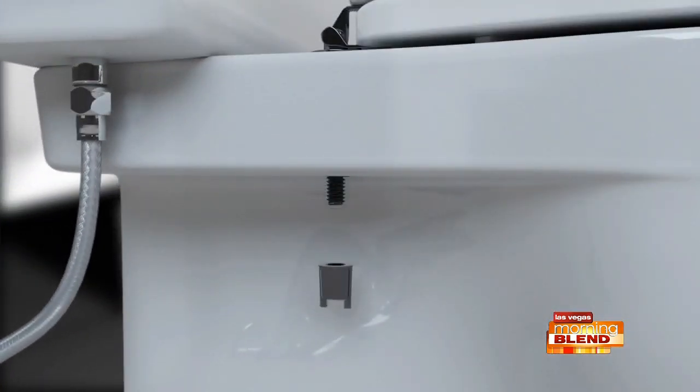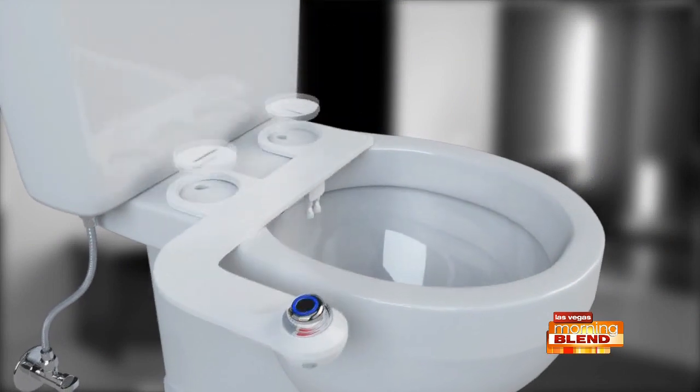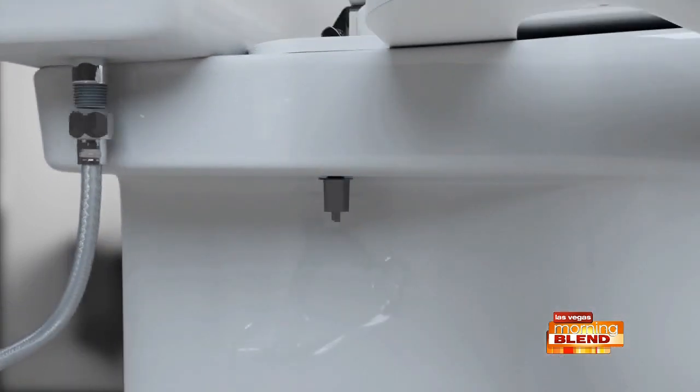Look at how easy it is to install — anybody can do it. You remove your existing toilet seat and add it on. Bidets used to be fancy, like a $4,000 bidet in a hotel, but not anymore. Bio Bidet has made it really easy and affordable to get into.